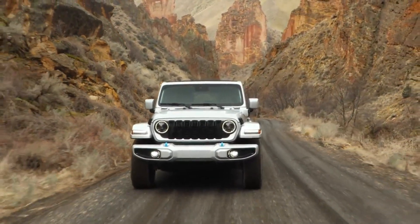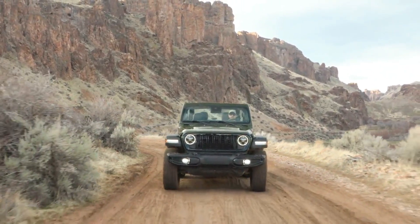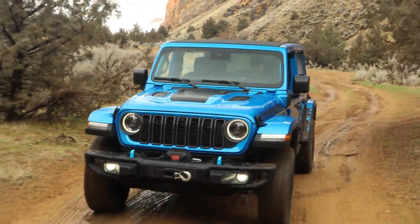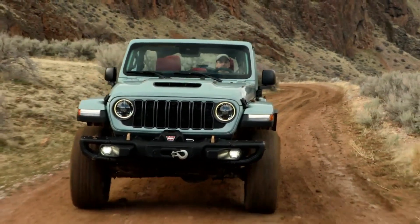Jeep has recently introduced the latest edition of its iconic Wrangler model for the year 2024. In this video, we will summarize some of the exciting new changes that have been made to the vehicle. Check out our color configurator to find the perfect Wrangler for you.